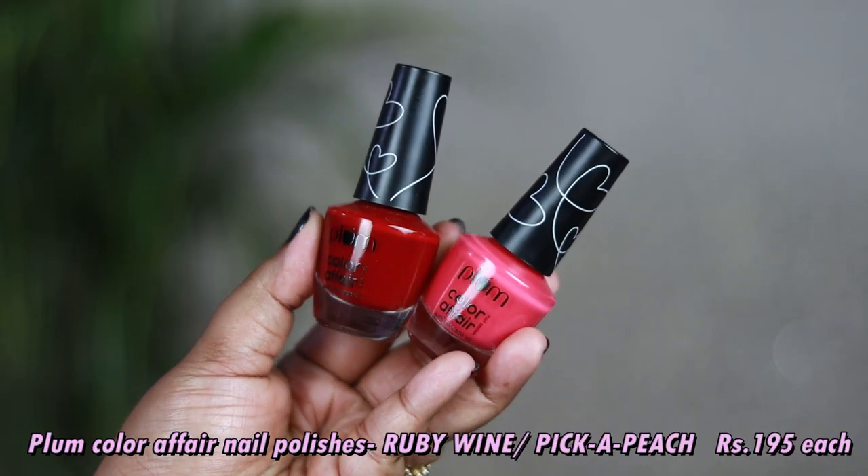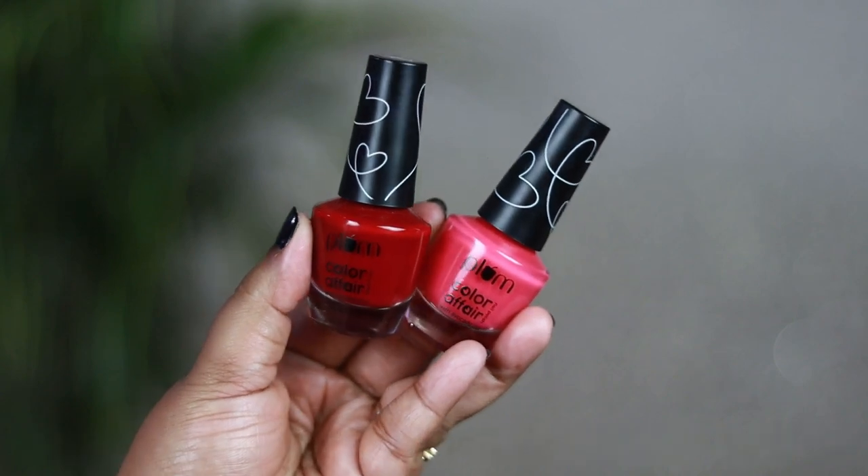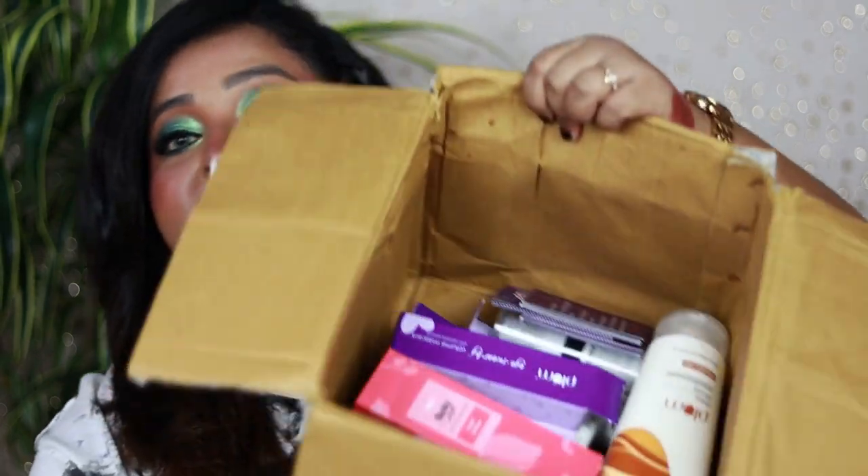The next two products I purchased are nail polishes from Plum — actually for my mom, because she loves nail polishes and the shades were so pretty. So those are all the items I purchased from the sale. With my purchases I've received so many goodies as freebies, and you'll be completely shocked seeing the number of freebies I got.